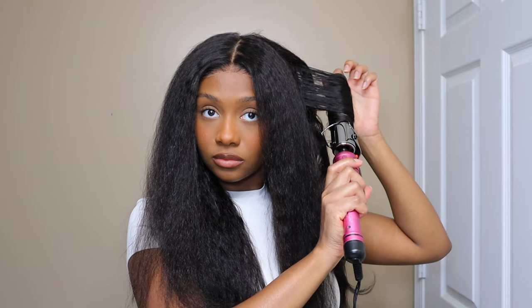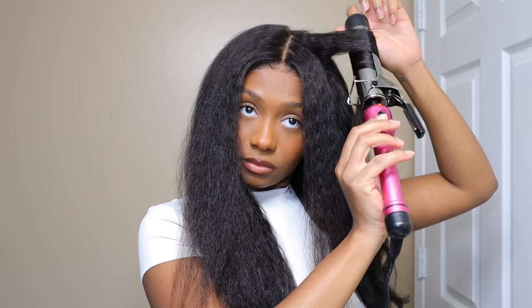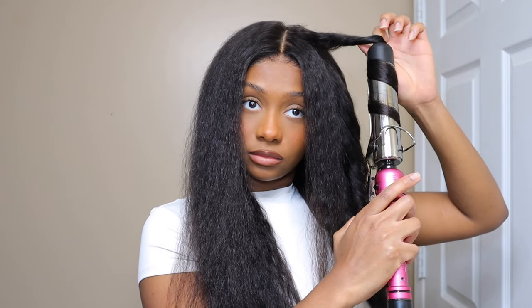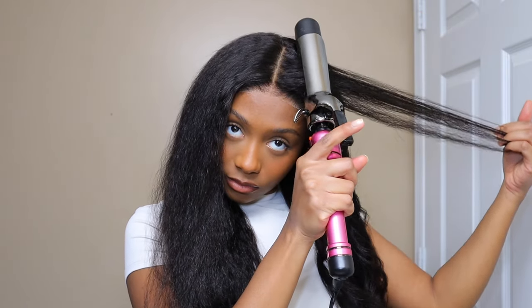I absolutely loved the hair — it was so soft to the touch. I absolutely loved how it turned out, how it looked, and the luster of it. That natural luster, I honestly love that on the hair. This wig was great. I love the fit of it — it felt really snug on my head. Because this is a glueless wig, I felt like it wouldn't budge. I could throw my head back and forth and it wouldn't move, and I absolutely love that about it.